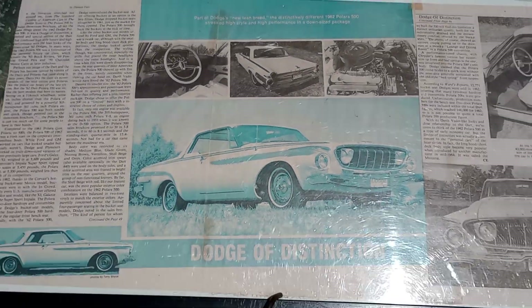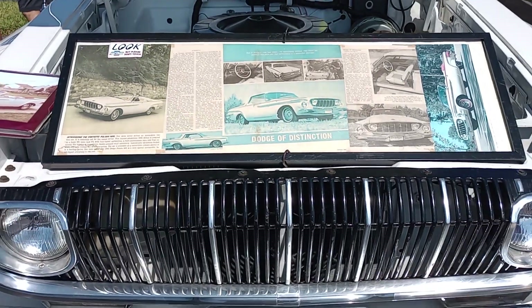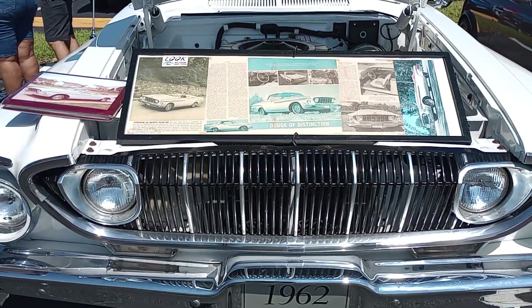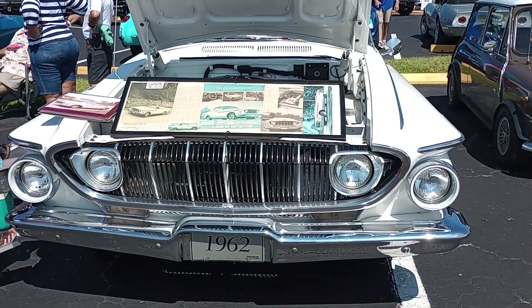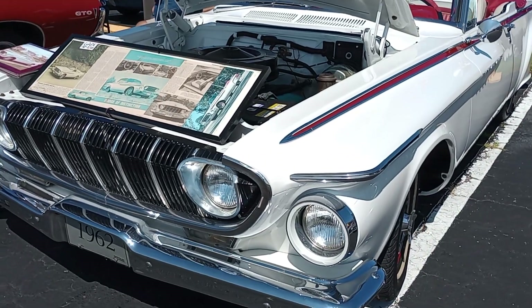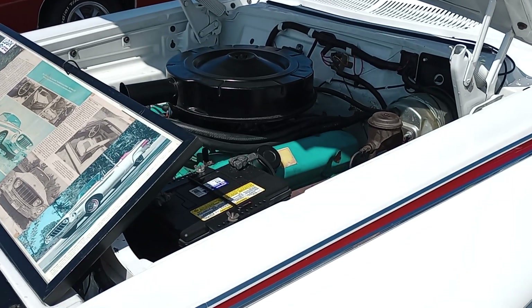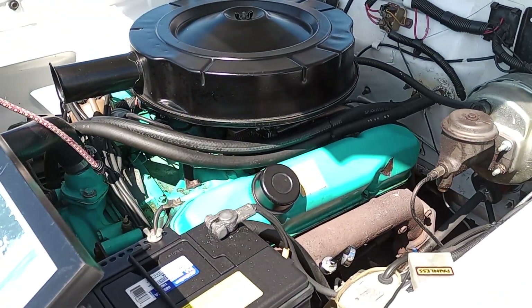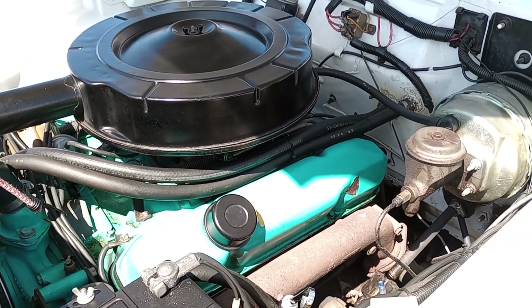Dodge Polara fans, Gauze Garage coming to you from Englewood, Florida with a really, really beautiful '62 Dodge Polara convertible. Originally a 361 vehicle, it now has a 383. The old engine was unsalvageable, so the owner has gone with a 383, and look how faithful and stock and beautiful that is.